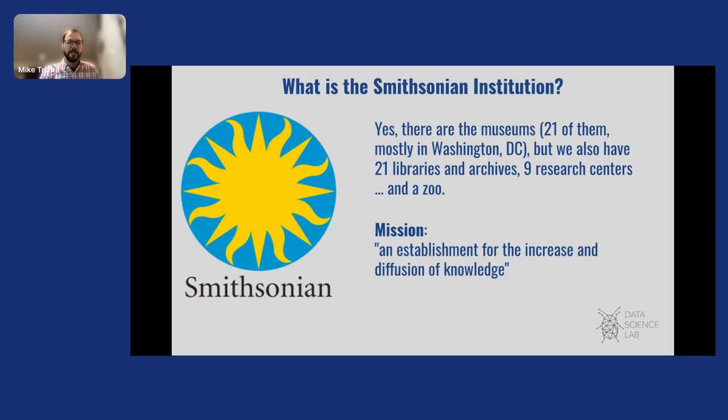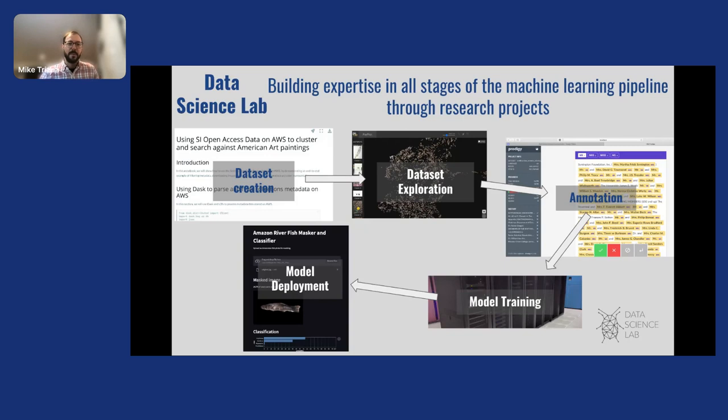So what is the Smithsonian Institution? You should be familiar with the concept that machine learning models do best when developed in close contact with domain or subject matter experts. The Smithsonian is a unique institution with domain experts spread across 21 museums, 21 libraries, nine research centers, and a zoo. Our mission from our 1848 charter is to be an establishment for the increase and diffusion of knowledge. The Data Science Lab partners with domain experts on research projects that apply AI to ongoing researcher work, building internal expertise across the full machine learning pipeline — from dataset creation and exploration to model training and deployment.